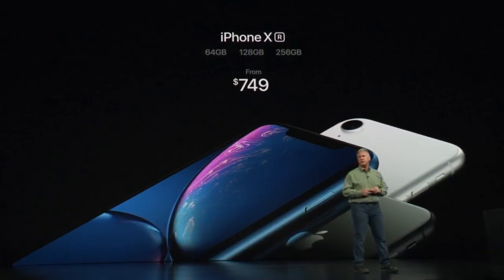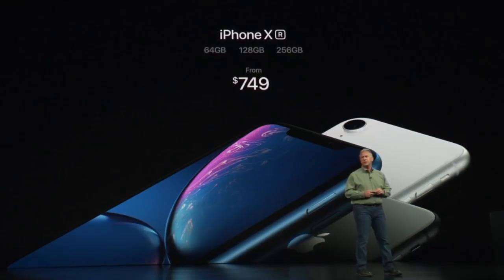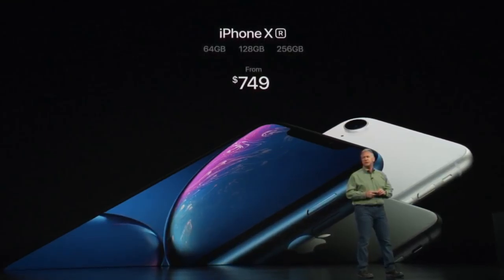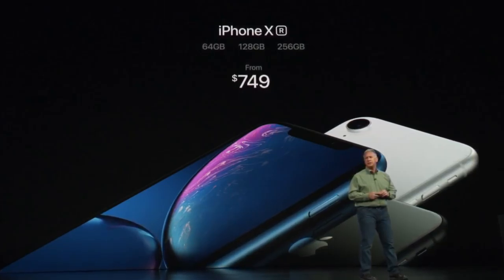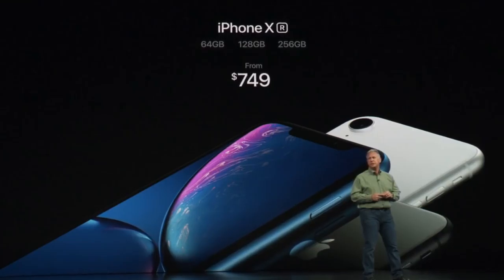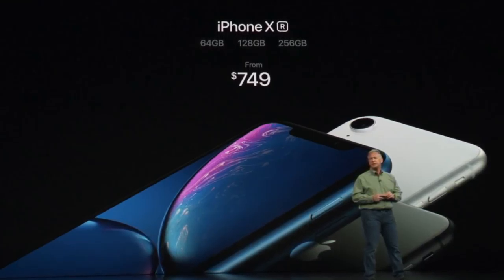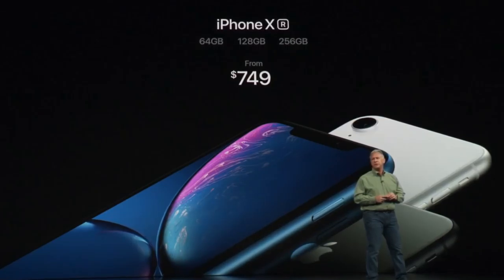I'm going to first start out with the iPhone XR, because this is their more affordable iPhone model that I think is actually going to be the top selling iPhone in their lineup. I think this is going to be the one that sells like crazy. It comes in at $749. You can get it in 64 gigs, 128, or 256.